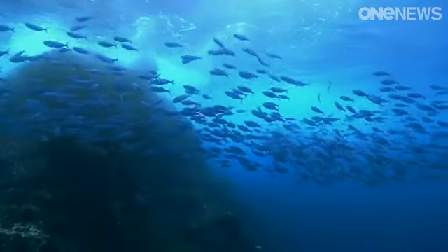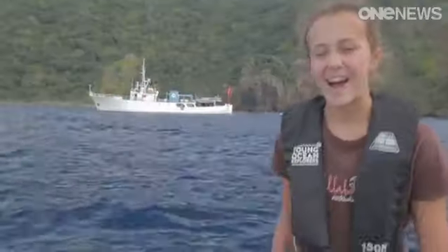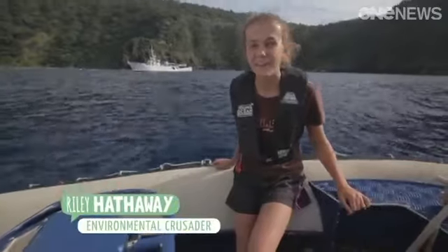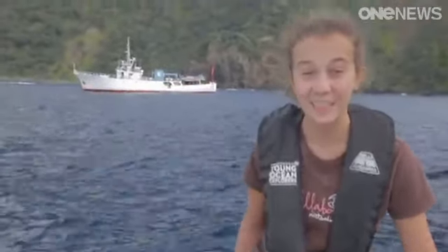This special place on land and underwater caught the attention of this special young explorer. I'm Riley Hathaway and I've come here with my dad to film some stories about how incredible the underwater world is here at the Kermadecs, known as one of the most pristine marine environments in the world. All the pests have been removed from the island, so there's no more rats or cats or goats.